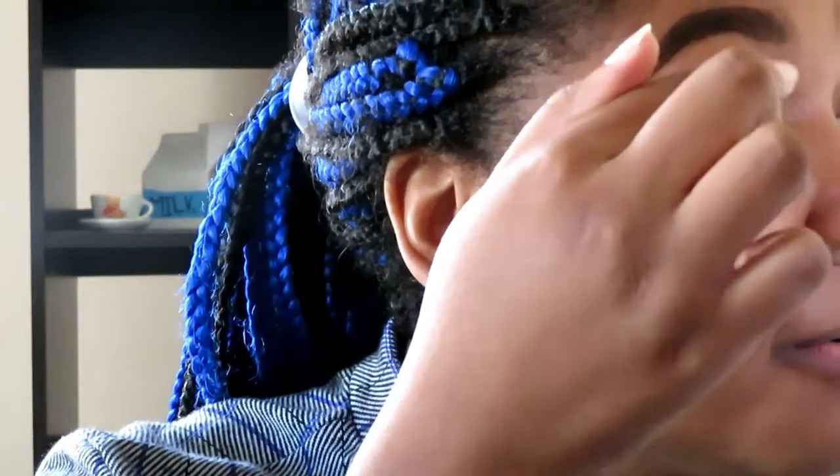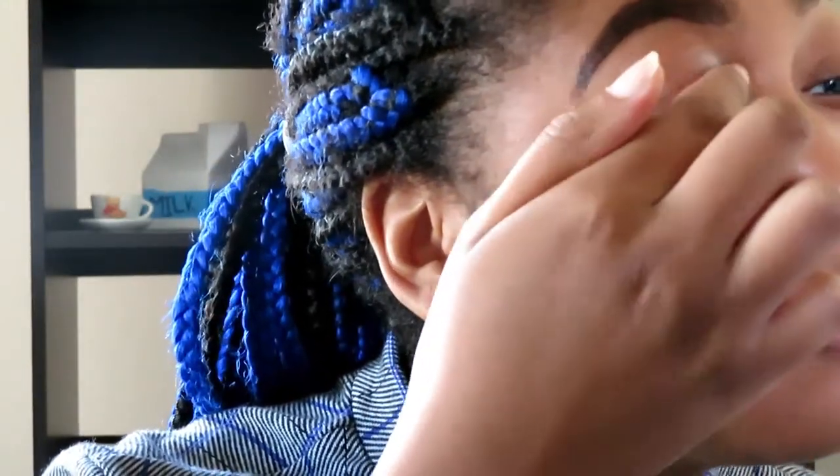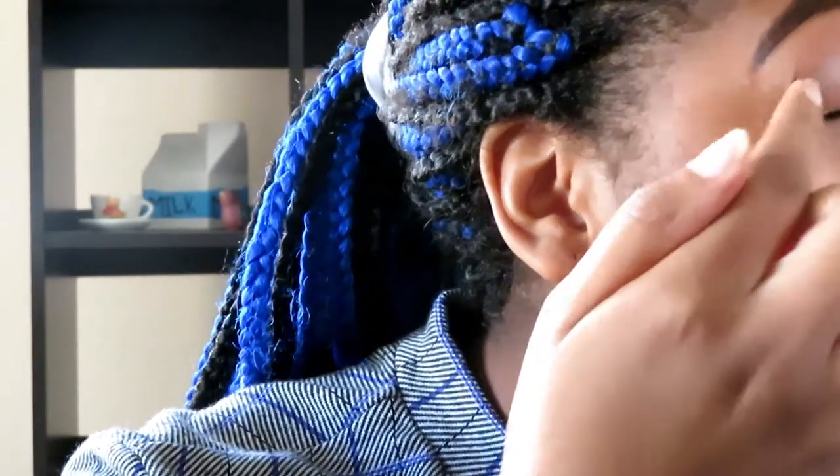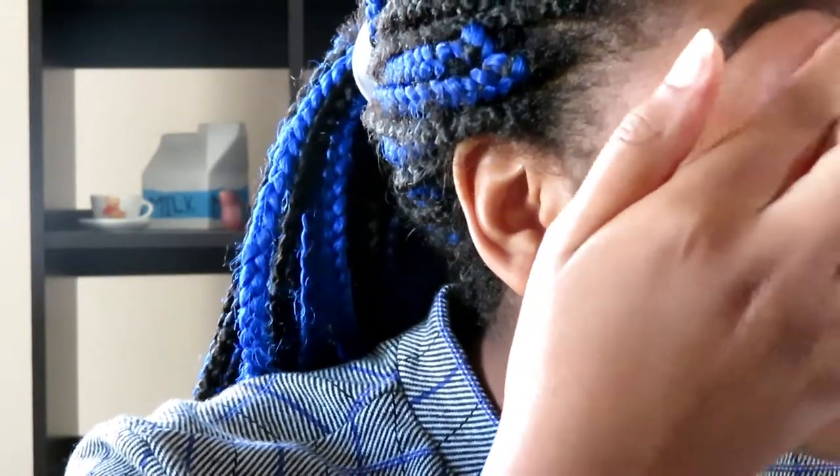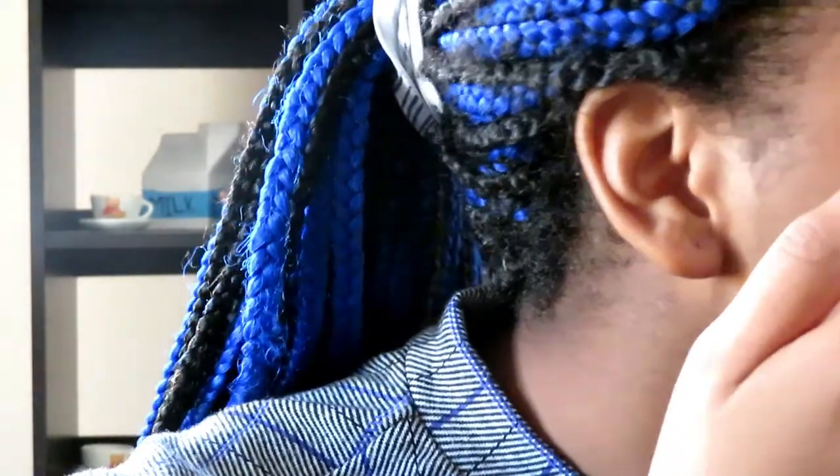I don't know how much I was supposed to put on the eye — okay now I'm actually scared. This is an interesting texture. It's kind of like how I imagined putting a lip balm on your eyelid would feel like. Wow, that's a lot — I put a lot on the lefty.